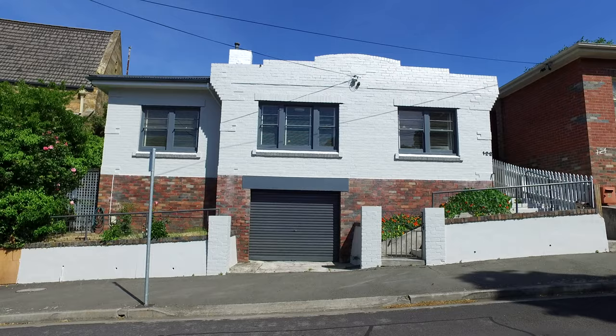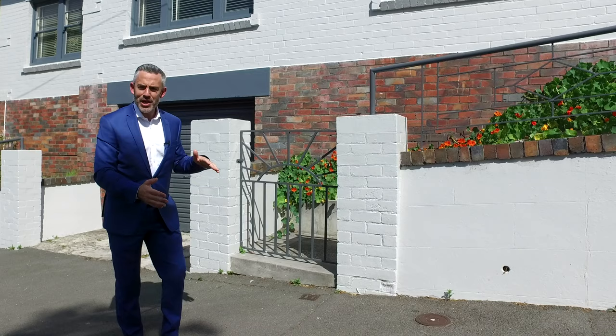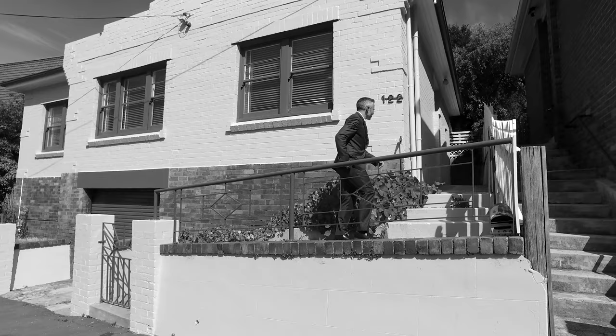Well, if you're looking for the city life, you're going to love the property I've got for you today. I'm at 122 Goldburn Street, only a block from Hobart CBD, with a great property that's ready to go. Come, let's have a look.